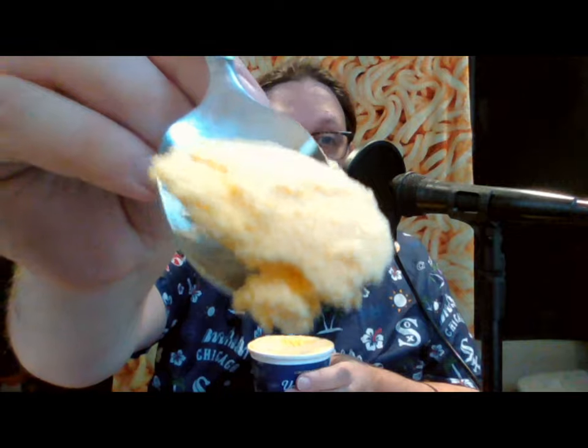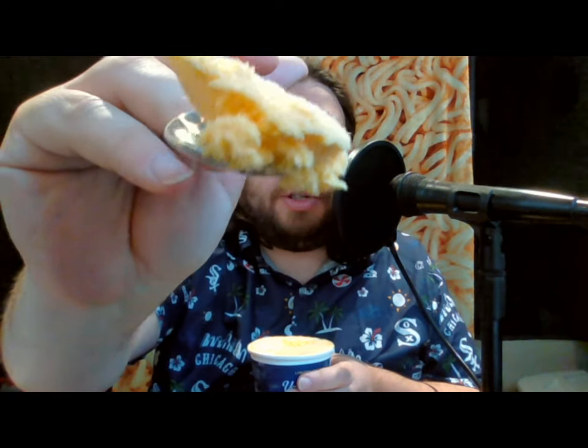Taking a bite right from the middle — look at how orange it is. It's just like Kraft macaroni and cheese color.